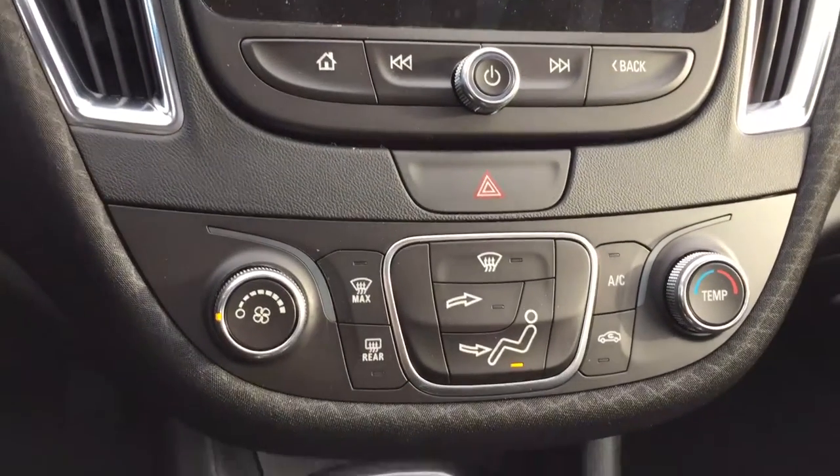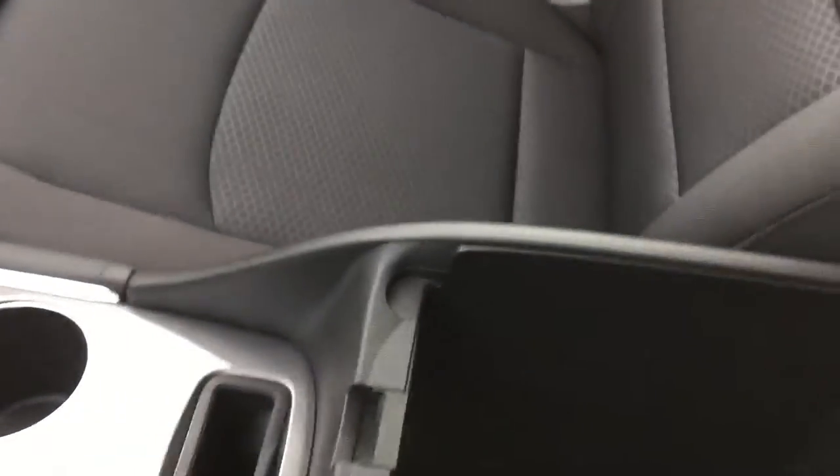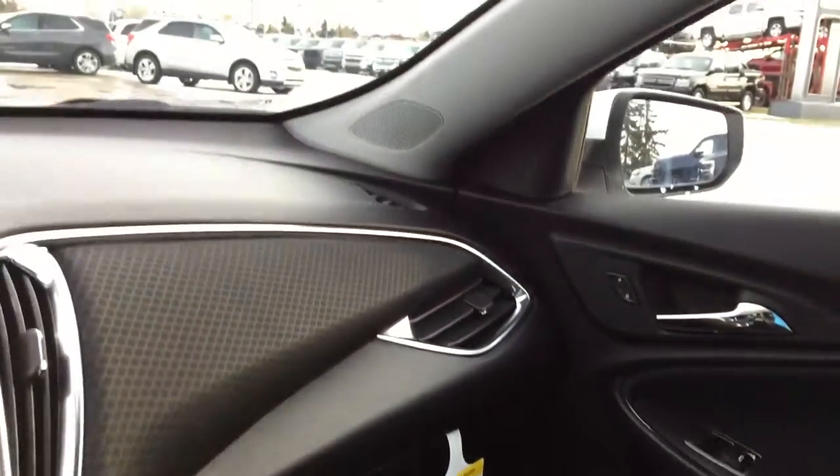Down below are some more audio controls as well as the climate controls. There's that six-speed automatic transmission in the center console. You have a USB and auxiliary port just underneath, right above that little storage compartment. And in your glove box you have the owner's manual if you have any further questions about your Malibu.